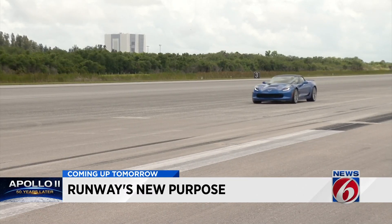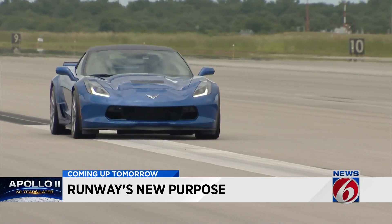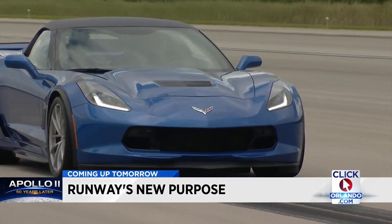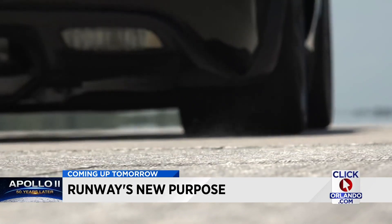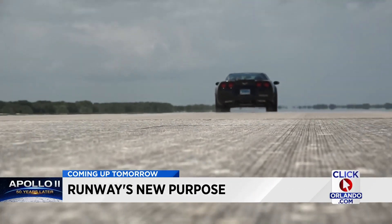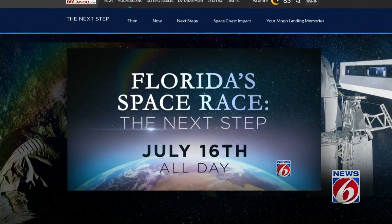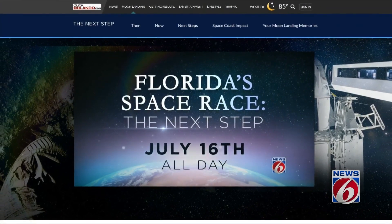And yes, I got to drive a brand-new Corvette to explain how it's being transformed — all for scientific purposes. From the historic missions to new adventures, stick with News 6 on air tomorrow. We have a lot of cool stuff planned for you.